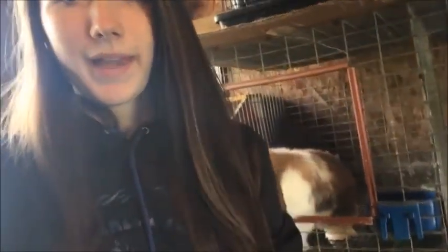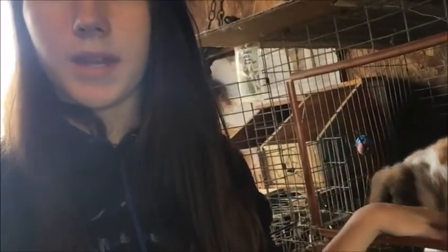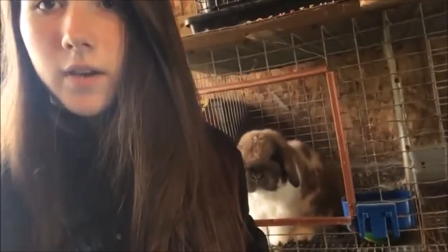Hey guys, welcome back to my channel. So today I'm going to try and do like a fun video, like a kind of vlog style video, which is basically just going to be me taking pictures of my bunnies because I'm taking fall pictures. But a lot of people always ask, how do you get such good pictures and you make it look so easy? So I just want to do like a behind the scenes kind of video.